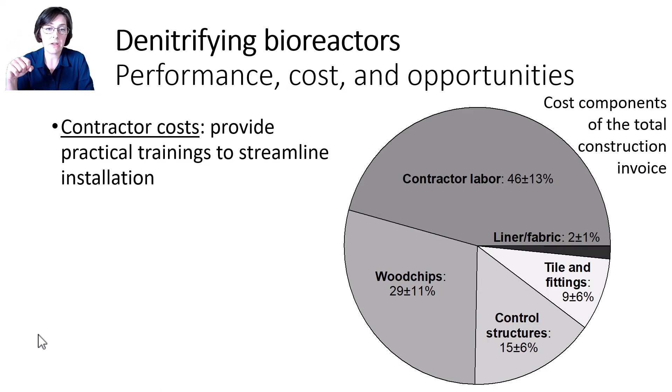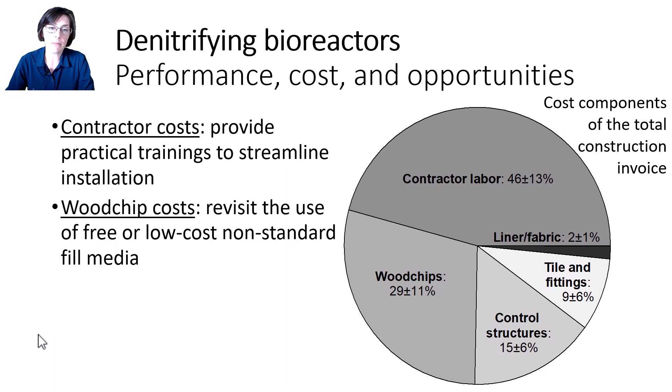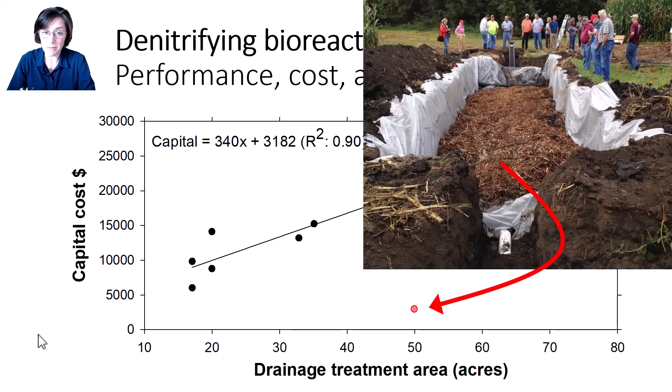Starting with contractor labor, there might be opportunities to offer more practical trainings for contractors to help reduce their costs, since this is the single largest cost for bioreactor installation. However, contractor costs need to be balanced with profitability so contractors can justify their involvement. The second opportunity is to reduce wood chip costs. I want to point out that one bioreactor on this graph was constructed by the farmer himself for free — he used storm debris wood chips from a local municipality at no cost. The overall cost of less than $3,000 is a really important point. I like the idea that farmers could possibly build bioreactors themselves, and I think more research on free or low-cost bioreactor fill media is definitely merited from the standpoint of scaling adoption and keeping costs low.